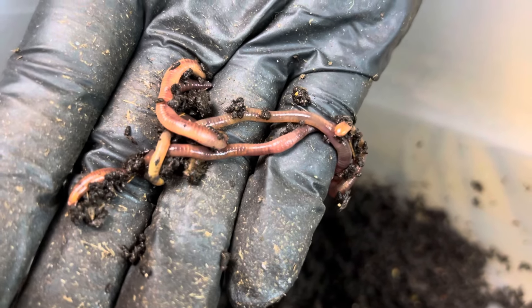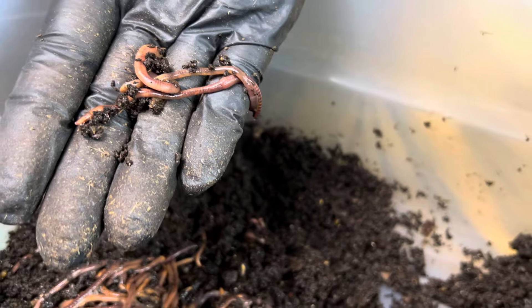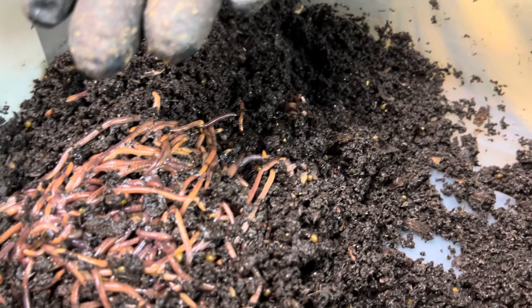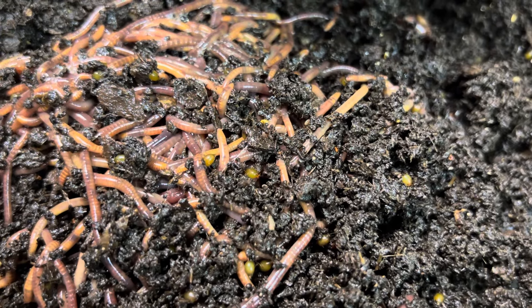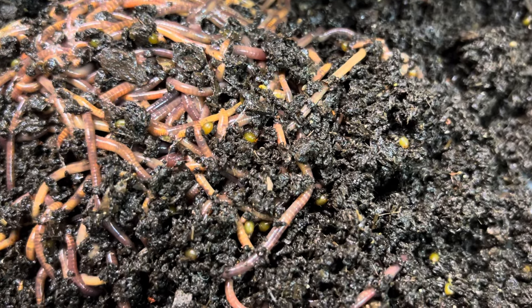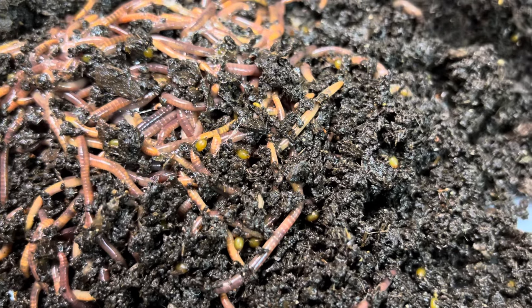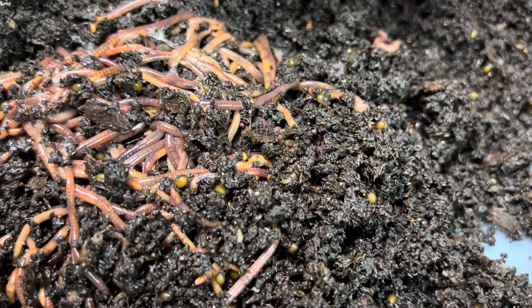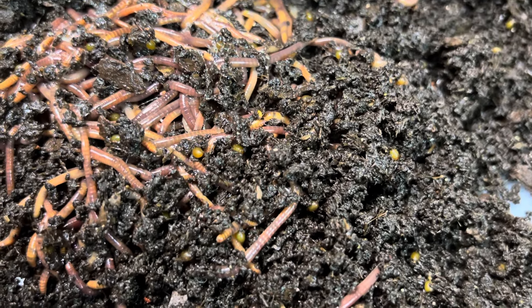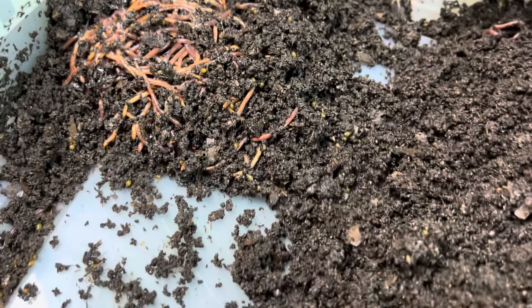We always talk about chunky worms, but skinny worms work too. Some of you have commented or emailed me saying your worms are skinny and not fat like mine, asking what you're doing wrong. As I always answer: you're not doing anything wrong. Continue to feed your worms more high-calorie, easy food like worm chow and give them a chance to chunky up. I fully expect these skinnier worms will be fatter next cycle, and even fatter the third and fourth cycle — they just need time.